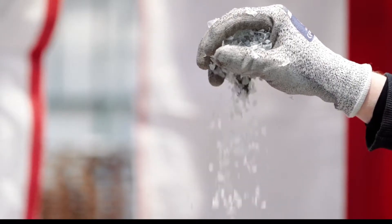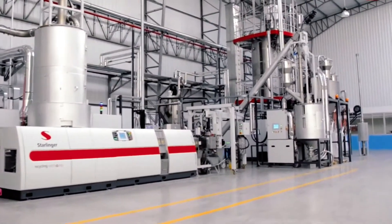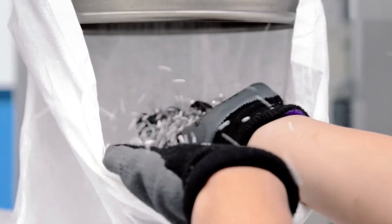By working together for the circularity of plastics, we can be a force for good, sharing our expertise and creating long lasting, impactful change for the planet.